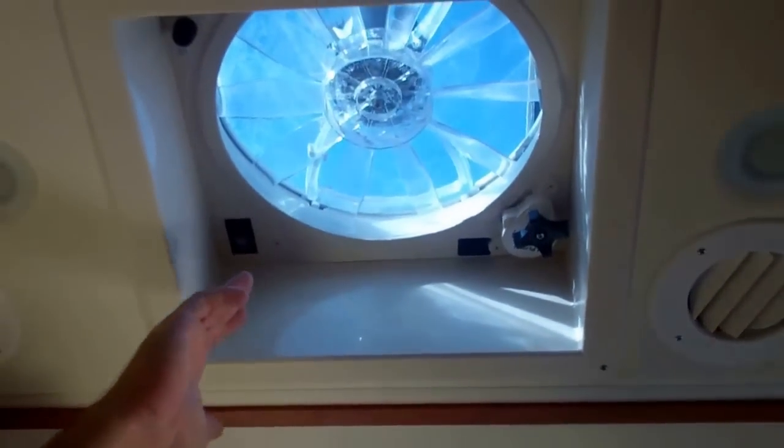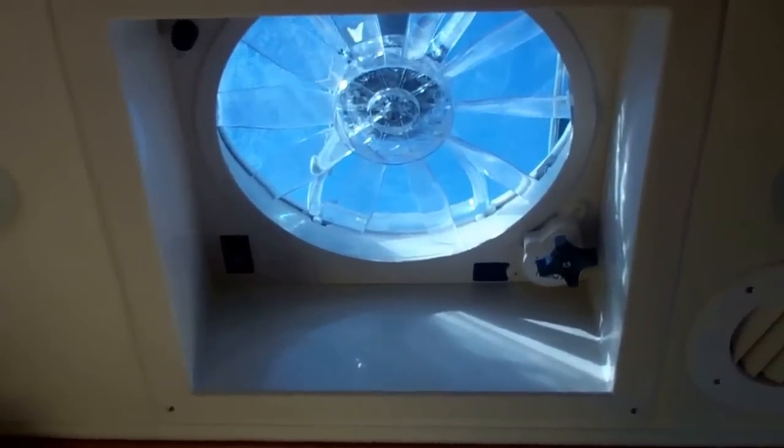Soft-touch ceiling. Fantastic vents are exactly like they say — fantastic. They have rain sensors that will close if it starts raining, and they also keep the airflow moving through here so you don't have to run your air conditioner all day, keeping it a pretty decent temperature when it's warm outside.